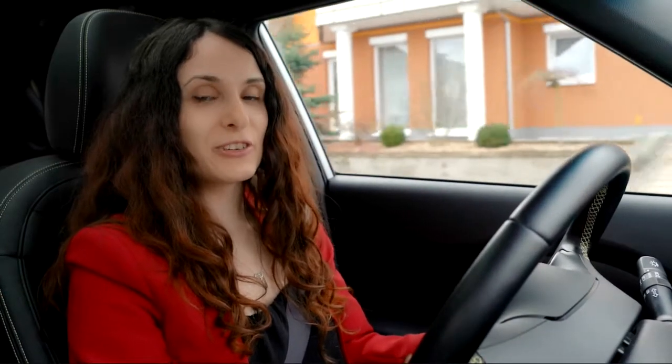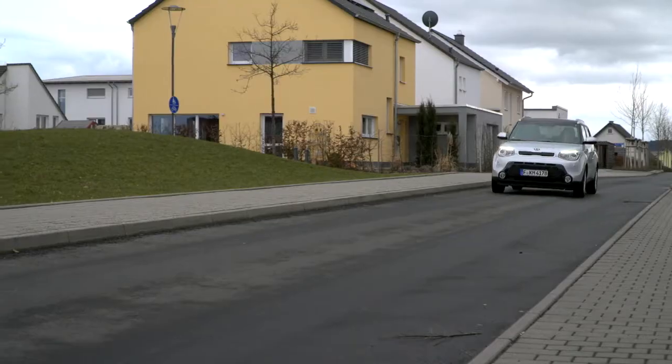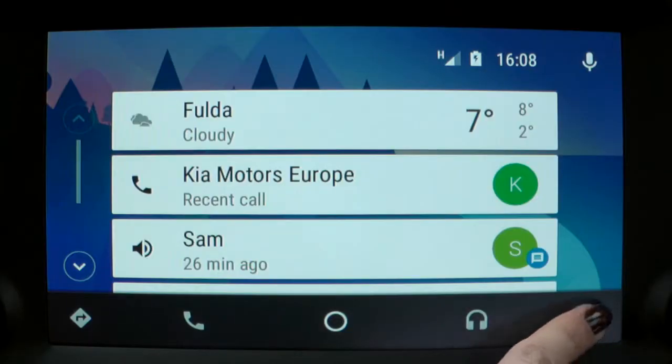Today I have shown you the main features of Android Auto, but there is a lot more to discover. For instance, you can set reminders or you can search for information such as flight dates — and you can do all this while driving just by using your voice. If you want to exit Android Auto and return to Kia's navigation system, click the exit button.